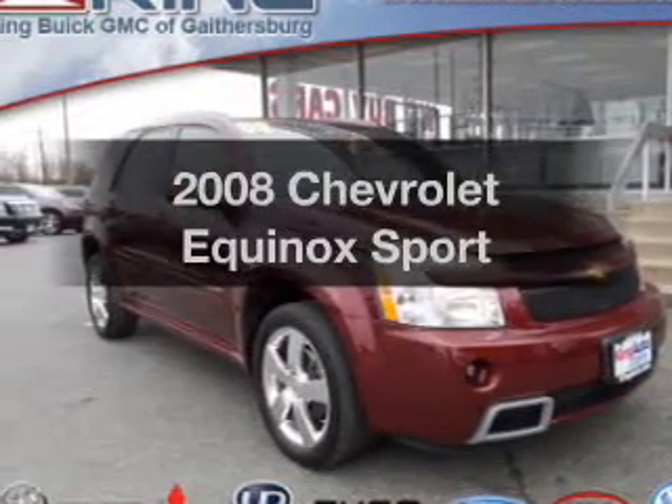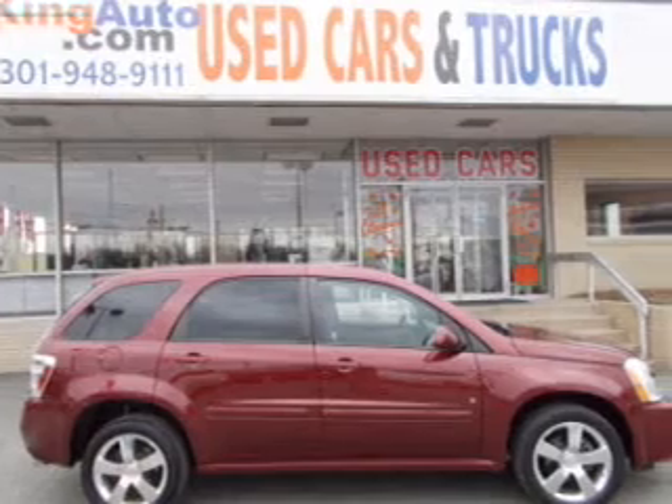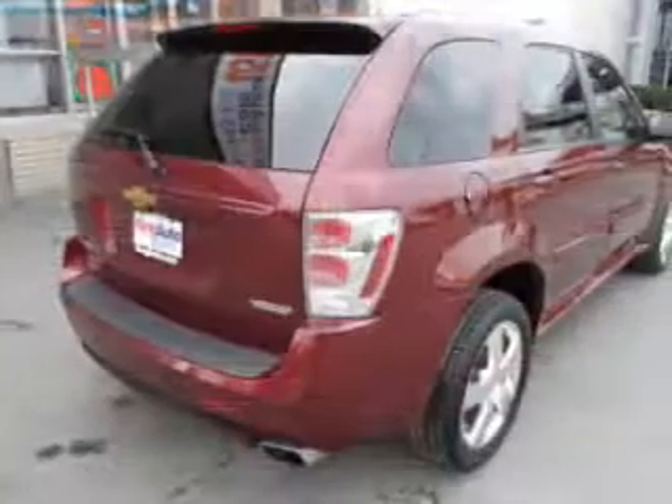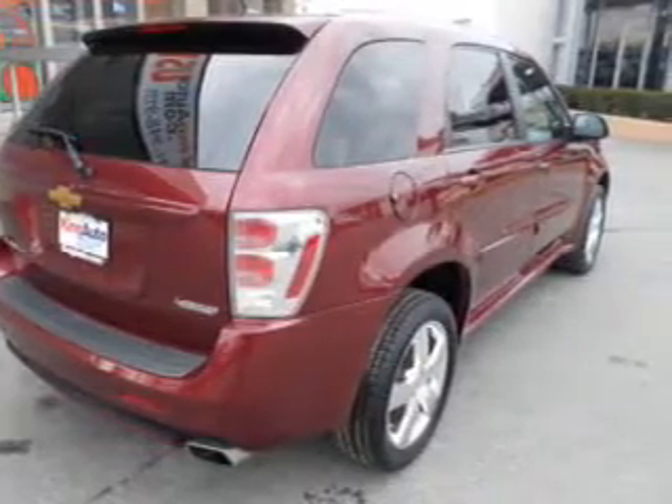Presenting the 2008 Chevrolet Equinox. If you're looking for an automobile with great attributes, look no further. The powertrain includes front wheel drive with a reliable engine, connected to a smooth shifting 6-speed automatic transmission.